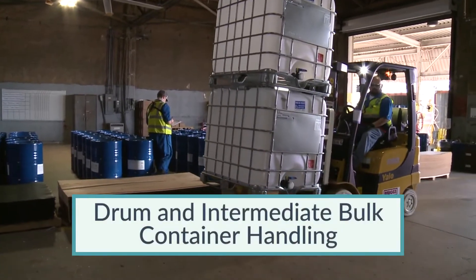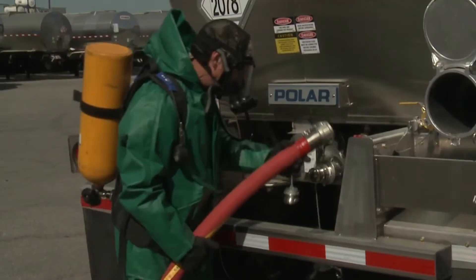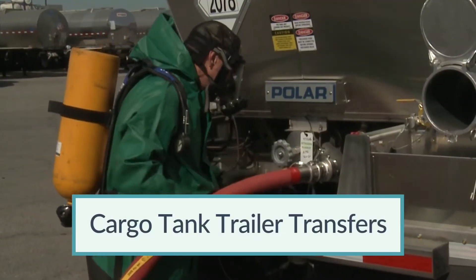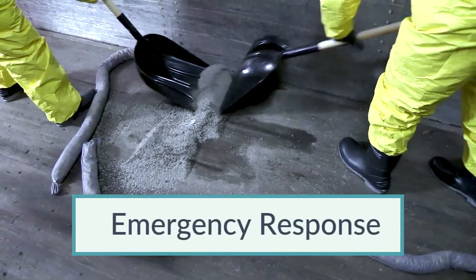drum and intermediate bulk container handling, tank container transfers, cargo tank transfers, rail tank car transfers, and how to respond in an emergency.